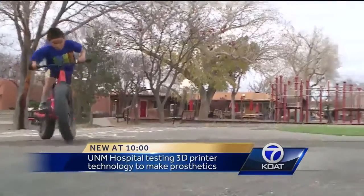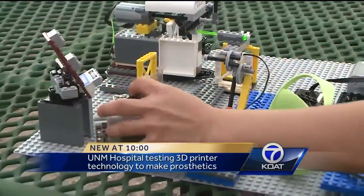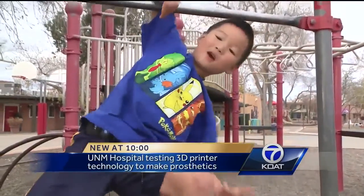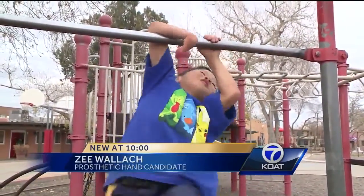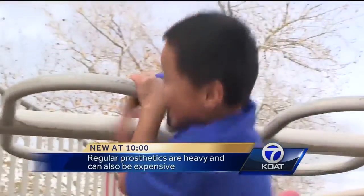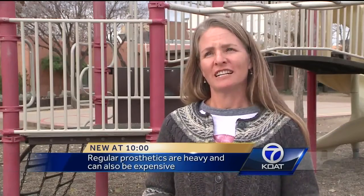He likes to ride his bike, play with Legos, and play on the monkey bars. The first technique that I learned is my elbow — I hang from my elbow. He's learned to do it all and keep up with his friends, relying mostly on one hand. Z was born with just one finger on his right hand.